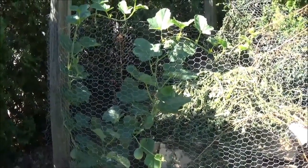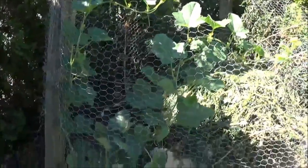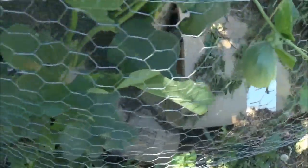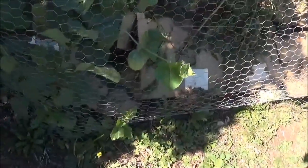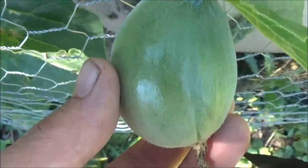If you remember from my last update video, I had this volunteer plant pop up from my compost pile. I wasn't quite sure what it was, but now I have some fruit on it. I'm going to say watermelon or cantaloupe — not quite sure which, probably watermelon, maybe some type of hybrid. You can actually see the skin right here — it has some fuzz on it. I'm thinking watermelon. I'll probably have to end up supporting it somehow.